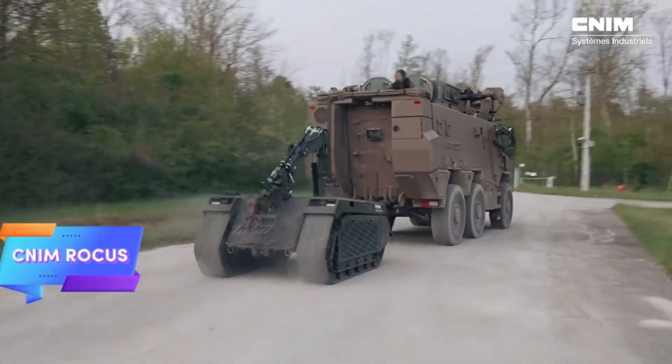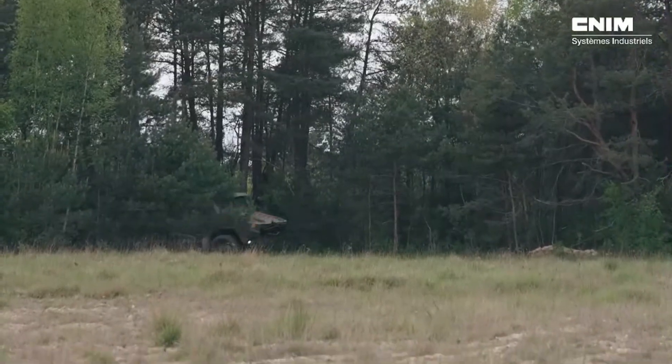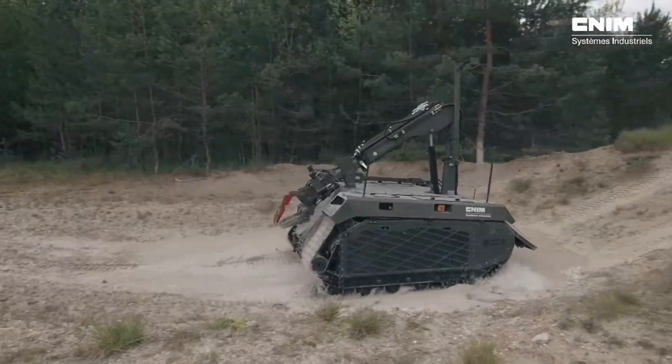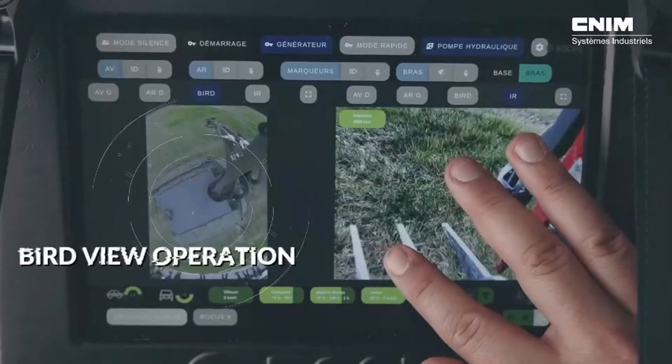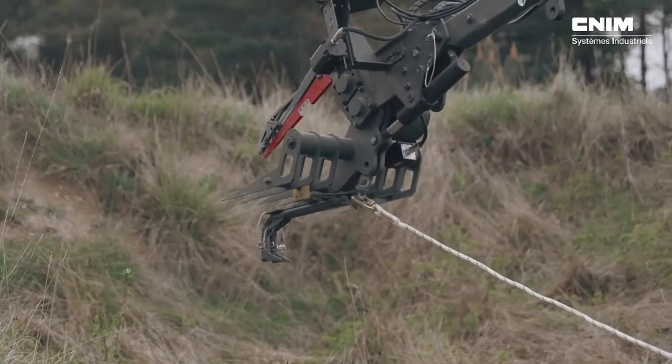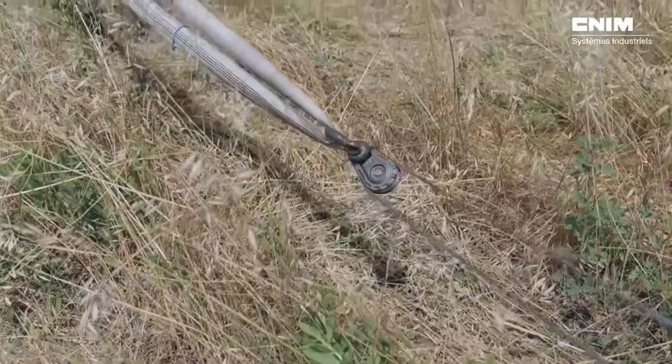The Scene-I AM Rokus is a highly adaptable reconnaissance and bomb disposal robot built to handle a variety of military tasks with efficiency. It boasts a speed of 20 kilometers per hour and can operate for up to 10 hours on a single tank of fuel, making it reliable for extended missions.